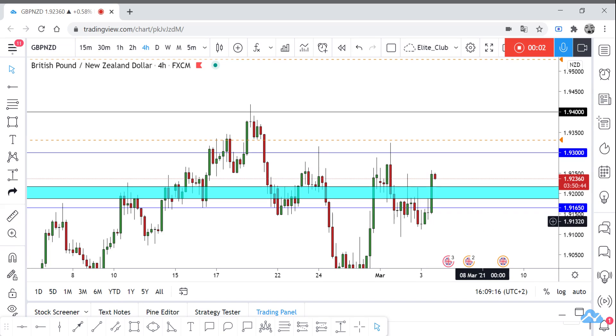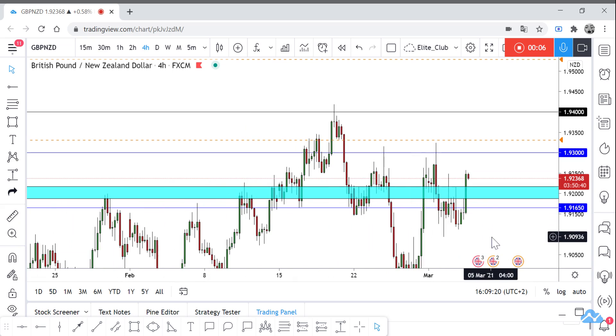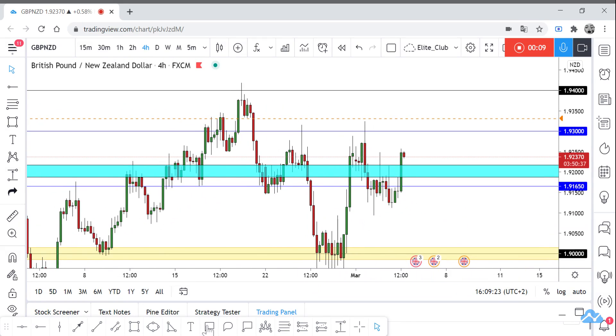Hello traders, hope you all enjoy your trading. This is GPP with a new analysis. On our time frame, we have a very simple pattern here — we have this inverted head and shoulders.